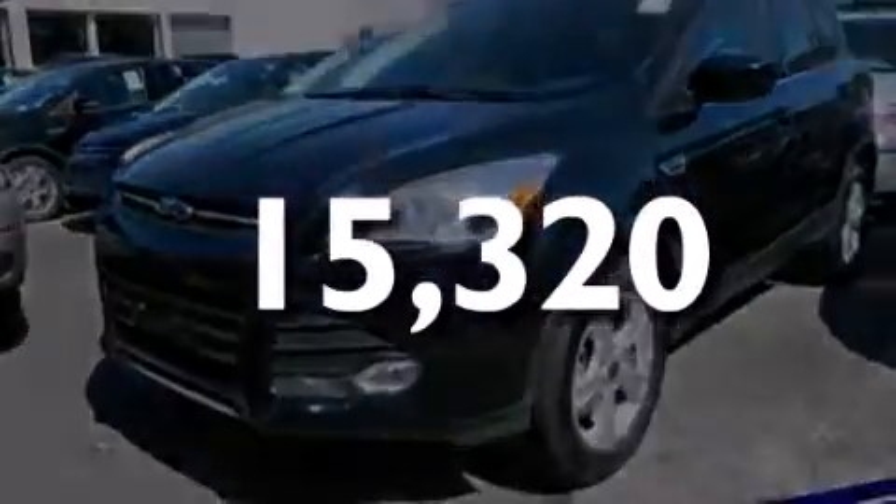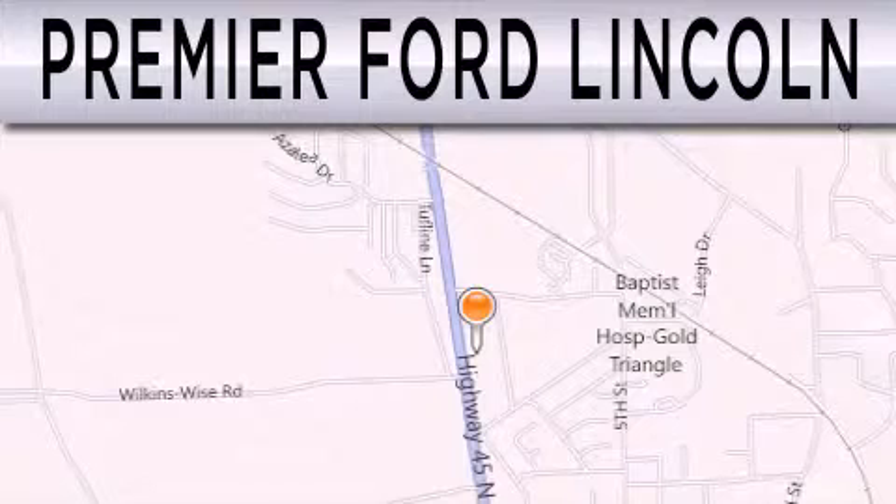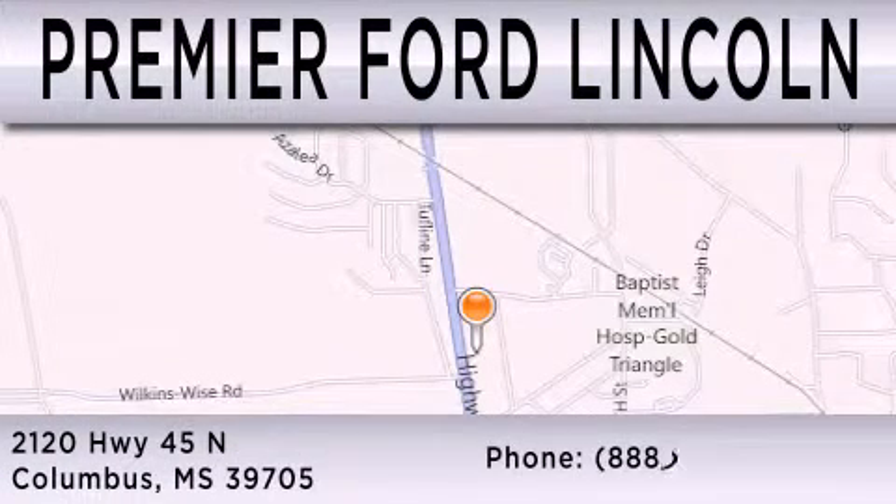Call or visit us right now and arrange your test drive today. Premier Ford Lincoln is dedicated to doing everything possible to ensure that the experience you have selecting your next vehicle is as pleasant as possible. We are located at 2120 Highway 45 North in Columbus.